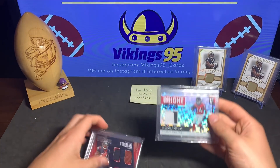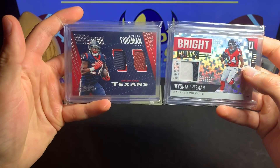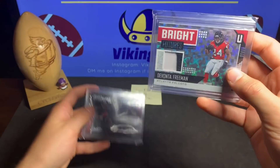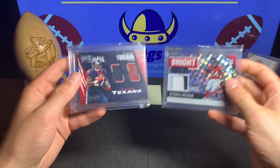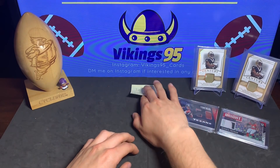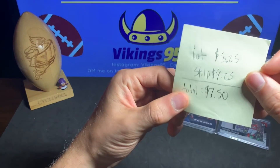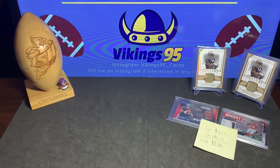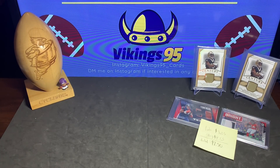I'm very happy with this lot obviously. Super short print Thomas, then another one, and then some DeVante Freeman and Dante Foreman — cool cards as well. The DeVante Freeman out of 25 is pretty sweet and the Foreman out of 99. You guys can see them all right there. For $7.50, I think that was actually one of the better lots I've ever had.